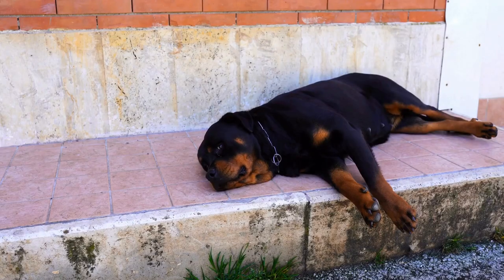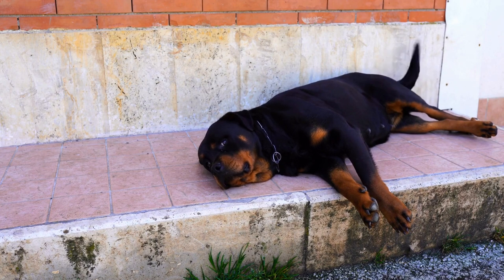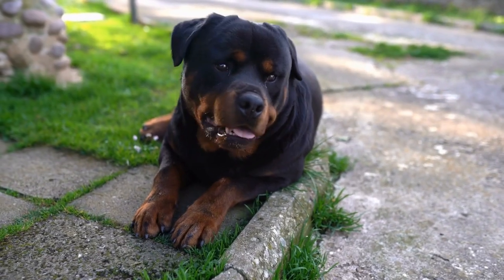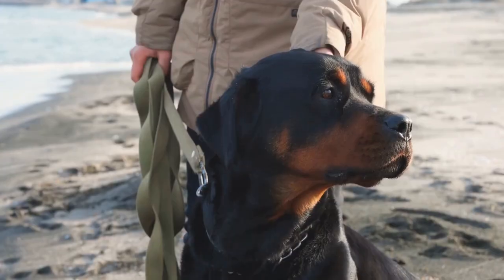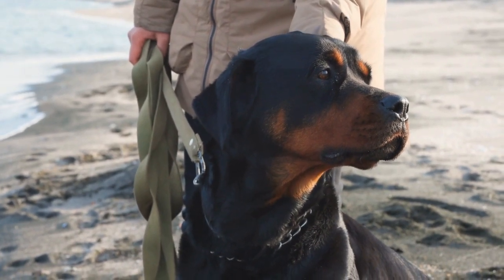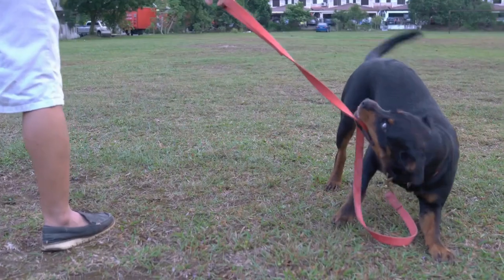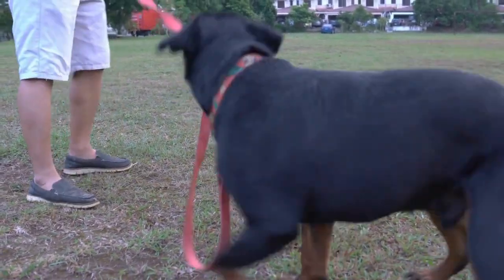6. Maintain regular exercise. Although it's important to limit your dog's time outdoors during extremely cold weather, it's equally crucial to keep them physically active. Regular exercise helps to keep their muscles strong and maintain a healthy weight. Adjust the time and intensity of their exercise routine according to the weather conditions. Consider indoor activities such as obedience training or games of fetch to keep them mentally stimulated.